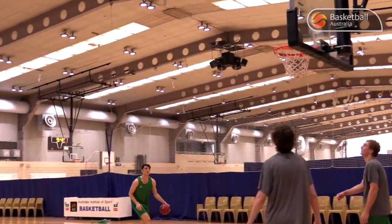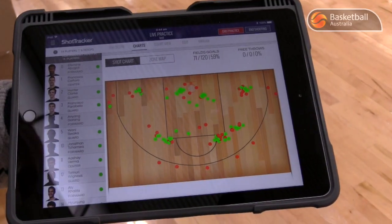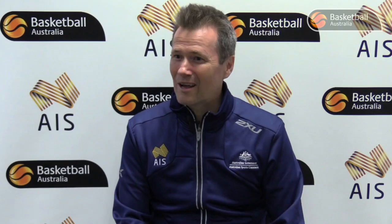It has two main functions. One is to record shots in normal shooting drills that you'd expect to see in basketball. The other is scrimmaging mode, where it can give you live box score information such as assists, turnovers, shots made, shots missed, free throws — the whole shebang.